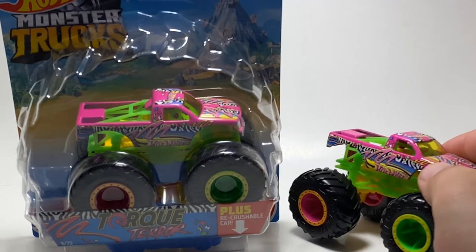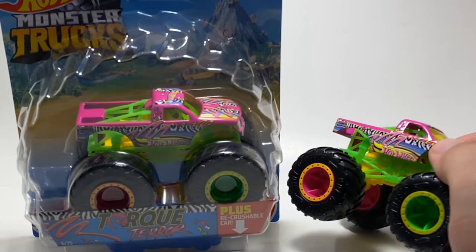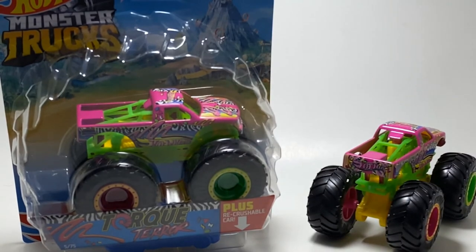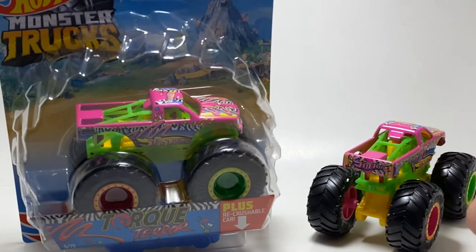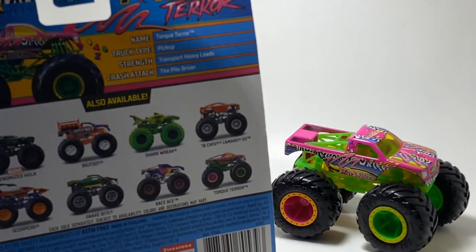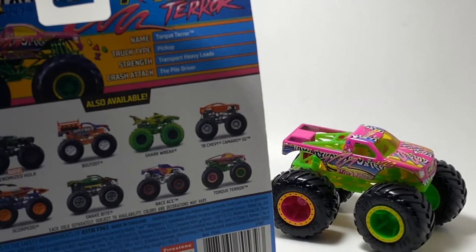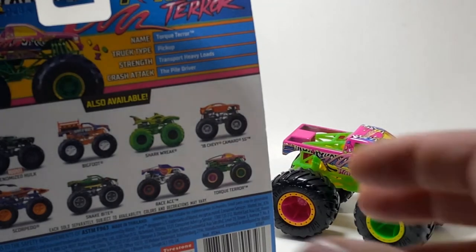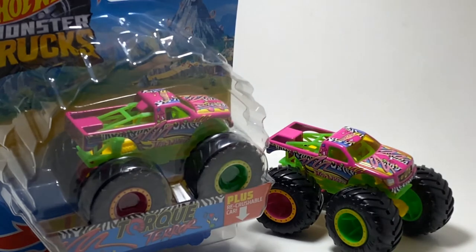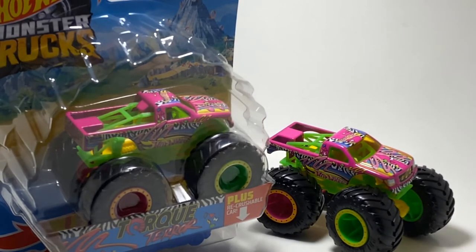It's sad to see something we saw in the beginning of the year basically getting a copy and paste repeat. Maybe if they reversed where the pink was and made it green or did something a little different. I just hate it when Hot Wheels does this copy and paste thing. The name is Torque Terror, the truck type is Pickup, the strength is Transport Heavy Loads, and the crash attack is the Piledriver. Kicking off and ending the year with the very first Neon Shockers truck is pretty cool in retrospect. If you missed this truck in the beginning, you now have a chance to get it near the end of the year.